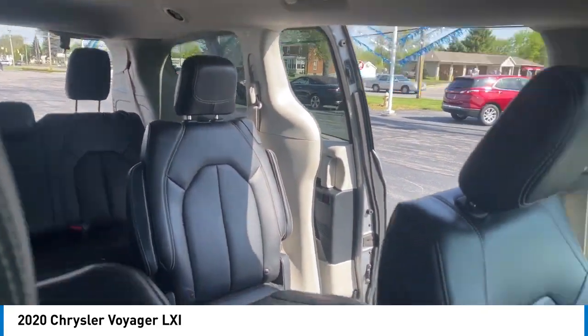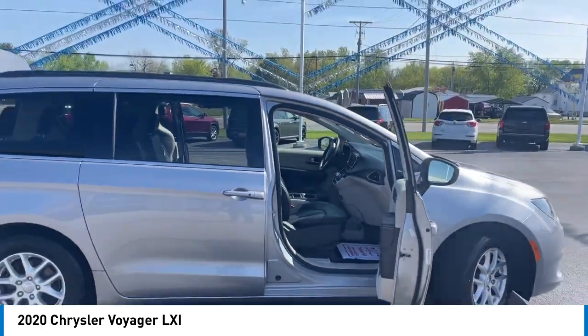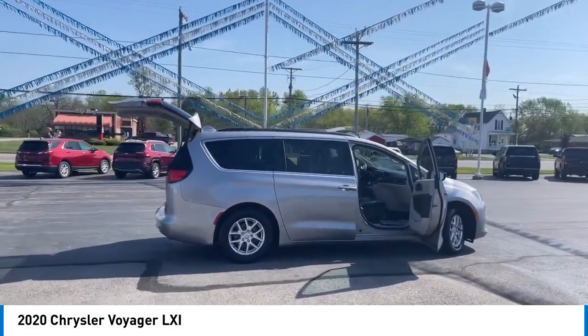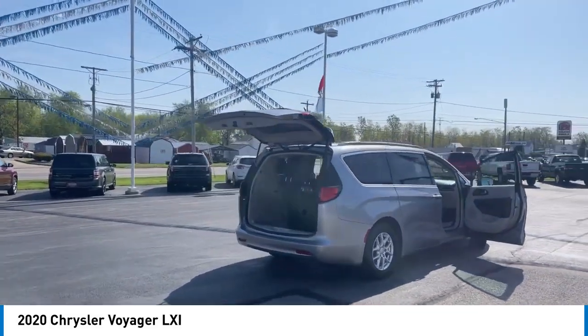Here are some of this vehicle's great options: touring suspension, electronic stability control, alloy wheels, rear spoiler, power lift gate, brake assist, traction control, remote keyless entry, four-wheel disc brakes, and roof rack.